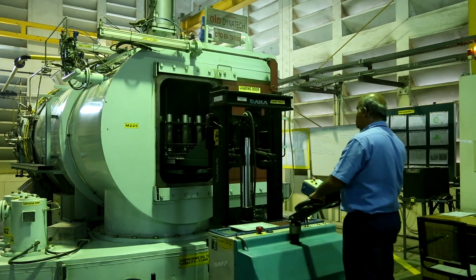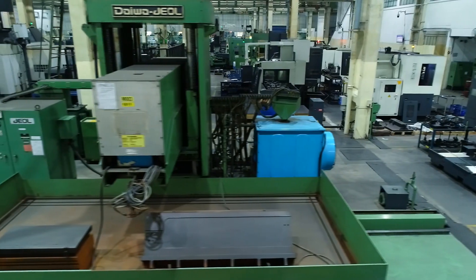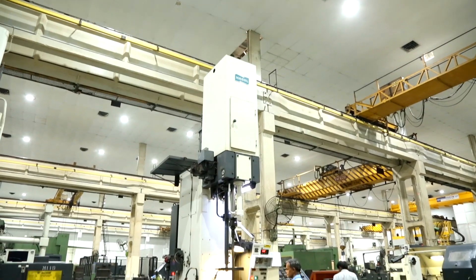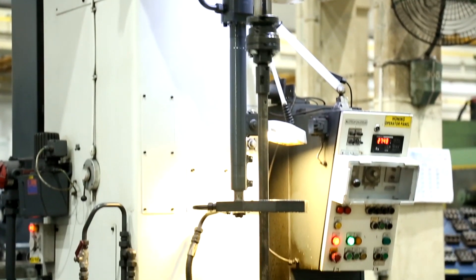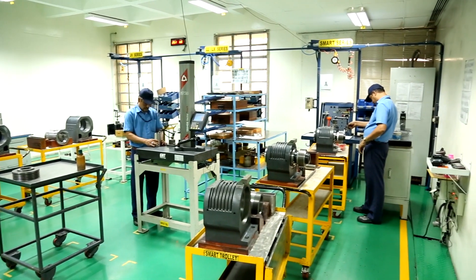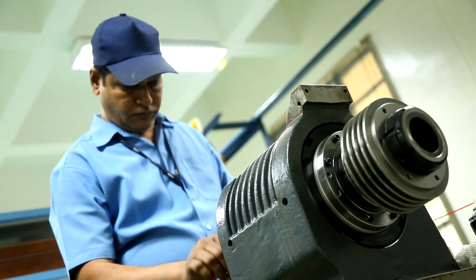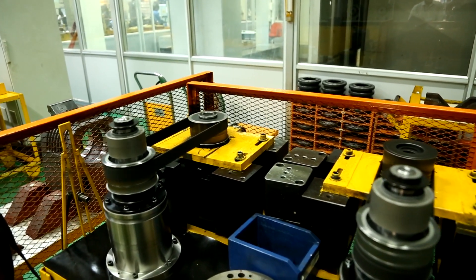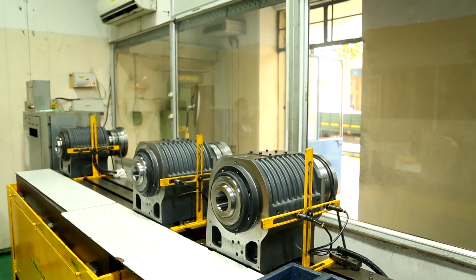Heat treatment process: stress relieving of heavy castings is done with an SR furnace. Hardening of spindles, gears, bearings and spacers is done using the vacuum hardening furnace and induction hardening of box guideways in the induction hardening machine. A dedicated spindle assembly cell delivers high quality spindles with zero defects. We make special type spindles including built-in motor spindles and direct coupled spindles. All our spindles undergo a series of testing including spindle run testing and spindle dynamic balancing.